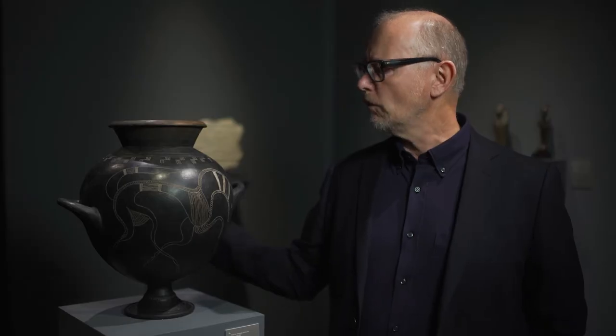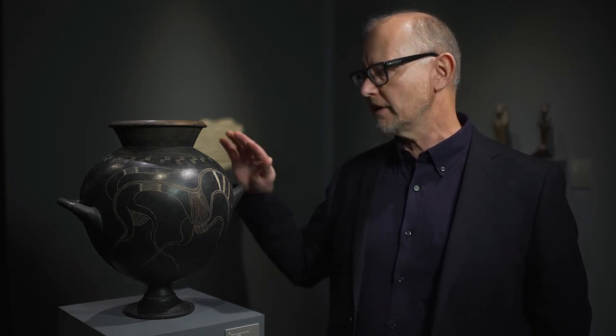It's made of pottery, and when it was what they call leather dry, the patterning was incised upon it, and then it was fired to give this very lustrous black glaze.